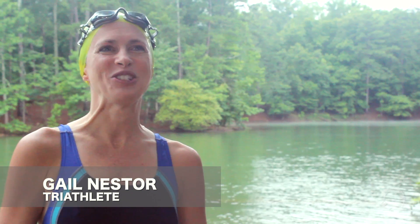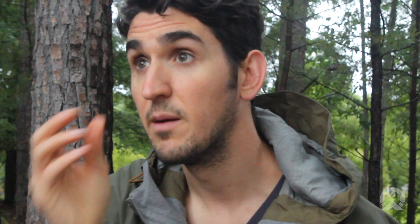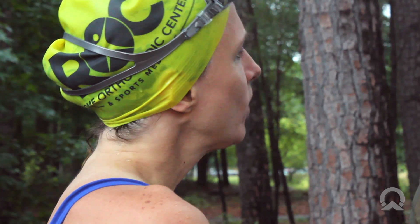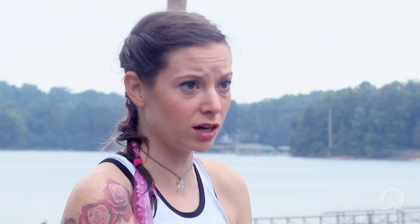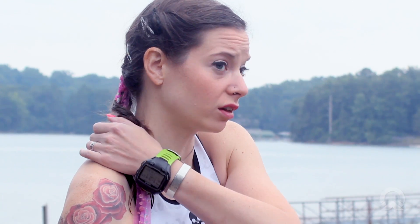Sighting and staying on track are definitely challenging. I freely admit I zigzag — I'm sure I go a lot further than I otherwise would. Being able to look up and see where you're going throws you off balance. Sighting is really difficult, especially when you're used to swimming in a pool, because you have to incorporate looking up and sighting buoys into your stroke. Something along the lines of new equipment or new technology would be amazing.